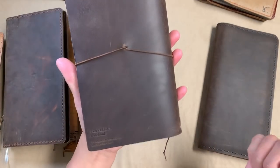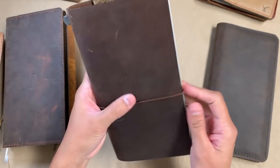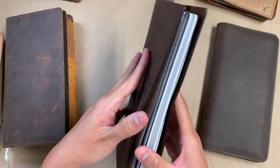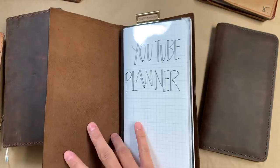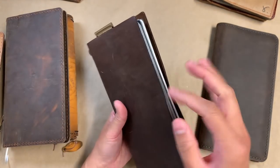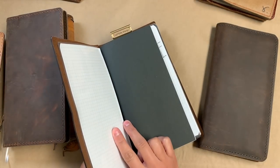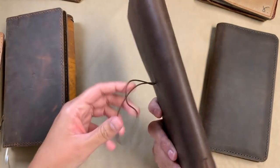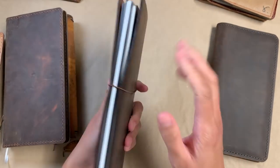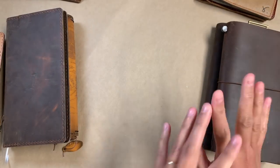The next thing is my classic traveler's notebook from Traveler's Company, just in the brown. This is what I use for YouTube — I just kind of write down ideas and track when I post videos. I haven't opened this thing in like two months; I just can't seem to care anymore, but it's here. It's held YouTube inserts ever since I got it.